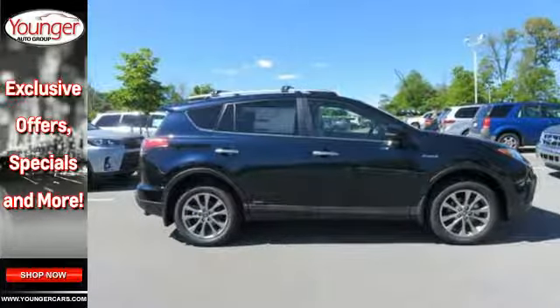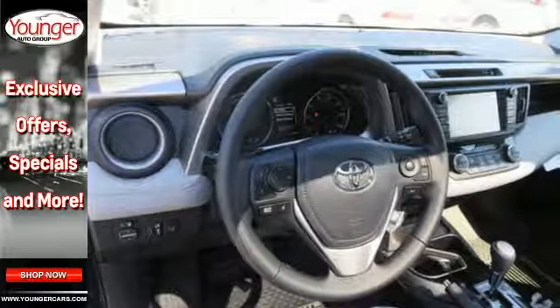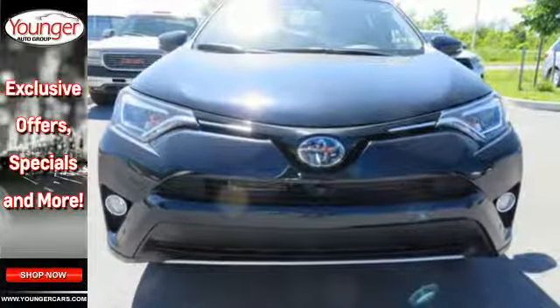Just like you, it's up for whatever with its selectable driving modes. Choose Eco, EV or Sport mode to enhance either fuel efficiency or performance.